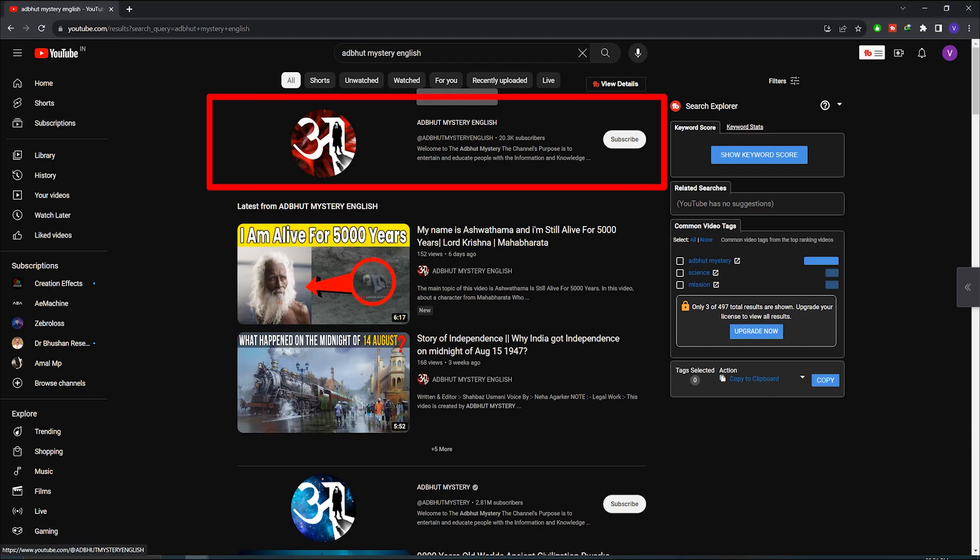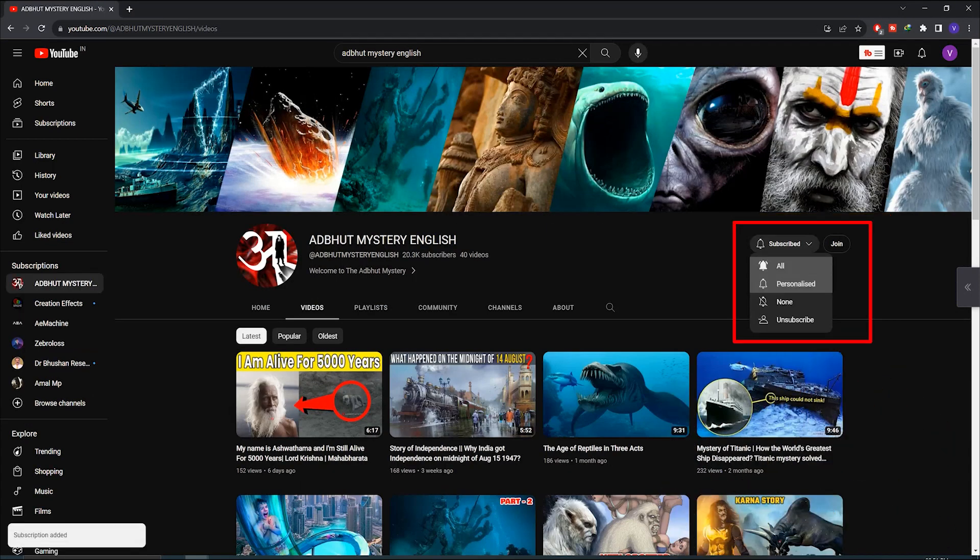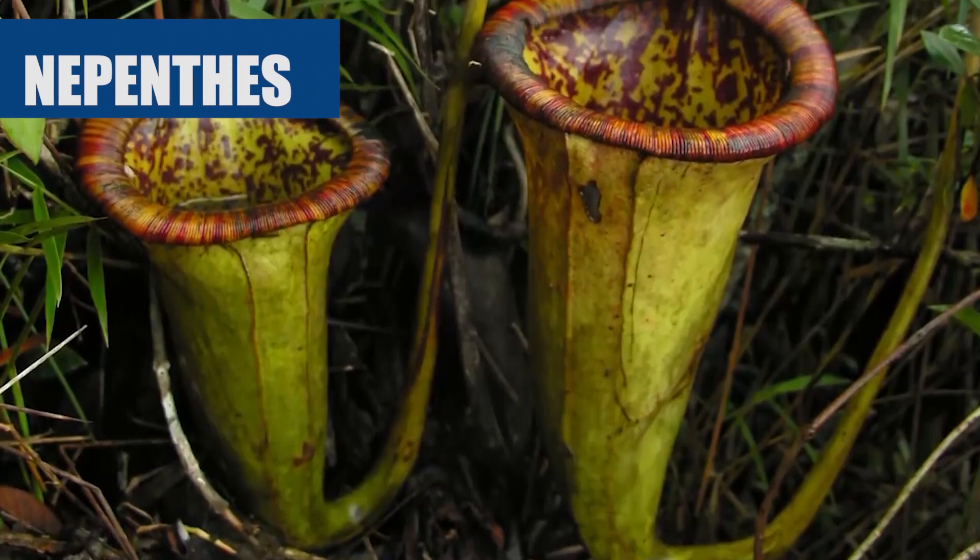But friends, before we proceed, I request you to please subscribe to our channel if you have not yet. Also, don't forget to press the bell icon so that as soon as any video is uploaded, you get the notifications. These are Nepenthes.